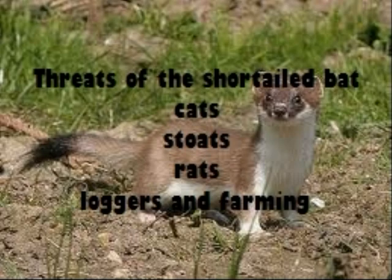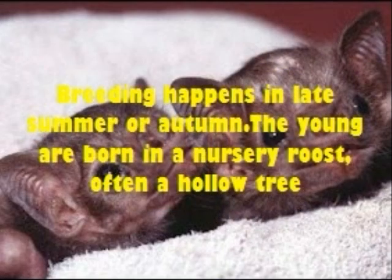Threats to the short-tailed bat include cats, stoats, rats, loggers, and farming. Breeding happens in late summer or autumn. The young are born in a nursery roost, often a hollow tree.